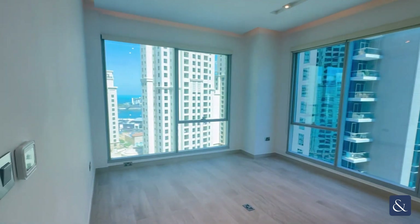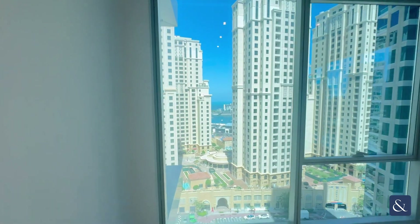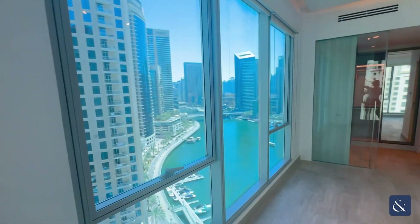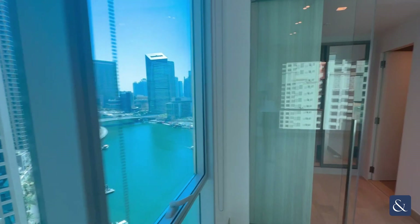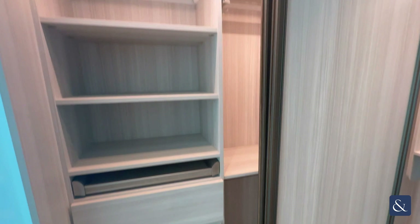Lastly, here is the beautiful master bedroom. It has an abundance of natural light due to the floor-to-ceiling windows, and it has the most insane views of the marina. A walk-in wardrobe has also been created to a very high spec.